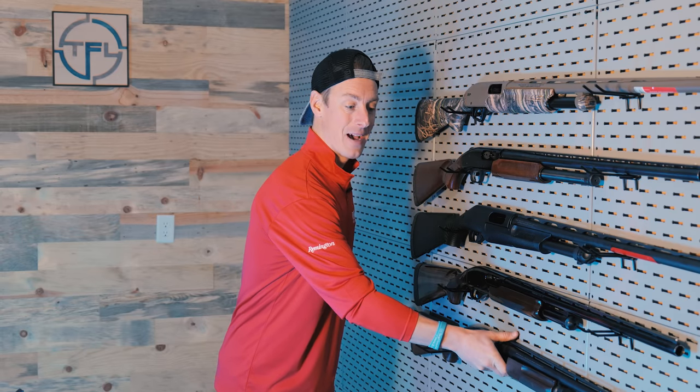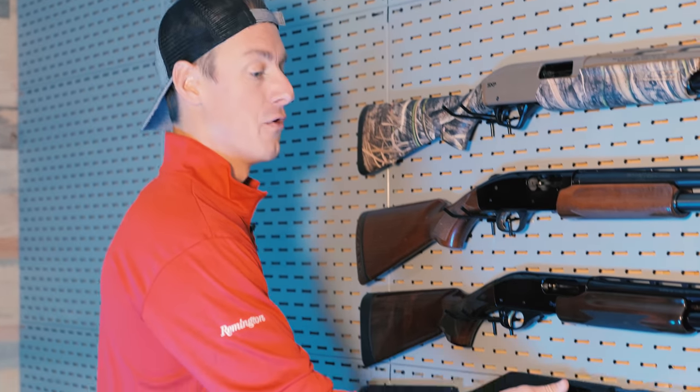Now we're going to take a look at the best shotgun to take into the duck blind. It is the Benelli Nova.